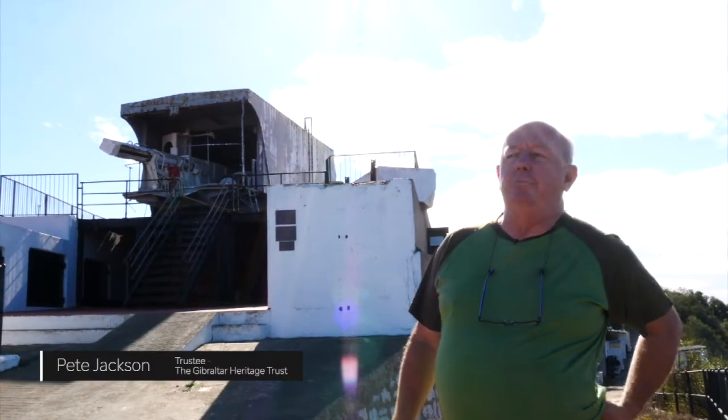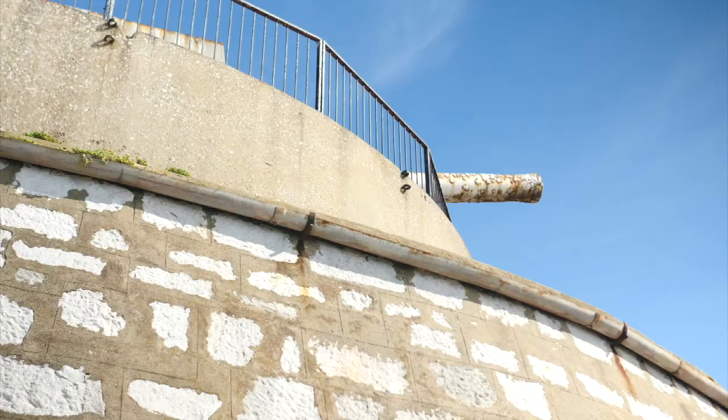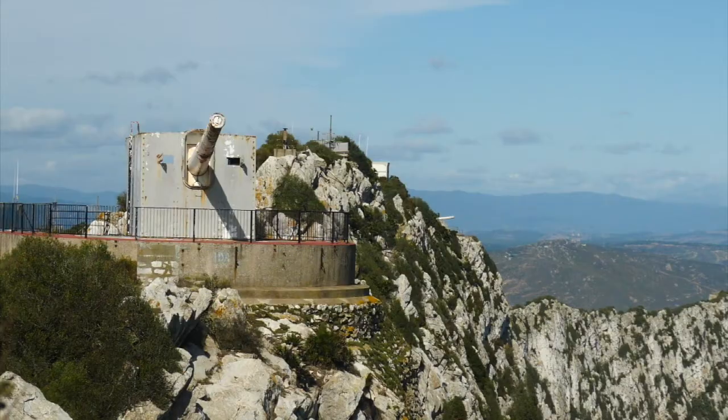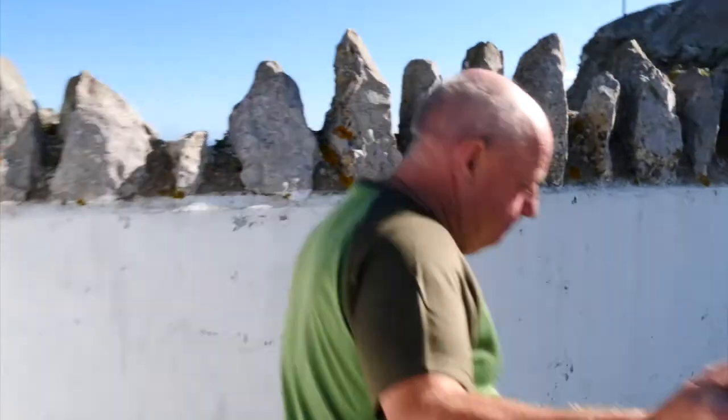We're now at Lord Airy's battery, which is a 9.2-inch gun, and forms part of what was known as the ridge batteries during World War II. We have O'Hara's on the tip, Lord Airy's set back, and Breakneck — beyond that, just a little further back within the MOD estate. If you'd like to come down inside, we'll have a look at what state the gun's in underneath.